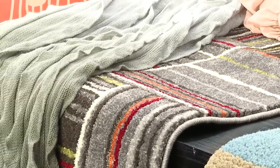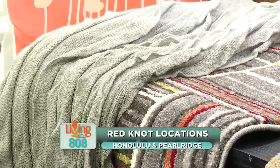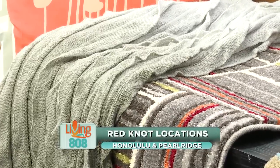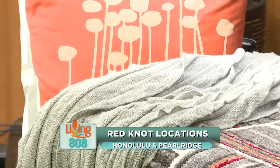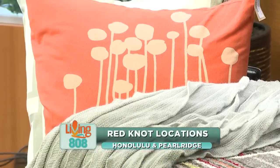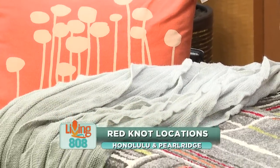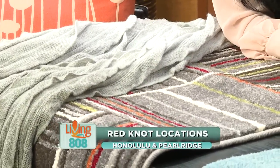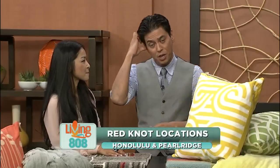Thank you for all of this, Honey. Red Knot has two locations: one on Beretania in Honolulu and another on Kamehameha Highway in Pearl Ridge. If someone wants to see them sooner, they can visit the spring home and product show this weekend, starting today through Sunday, and also their website. All the wonderful design tips for small spaces will be on our website as well.